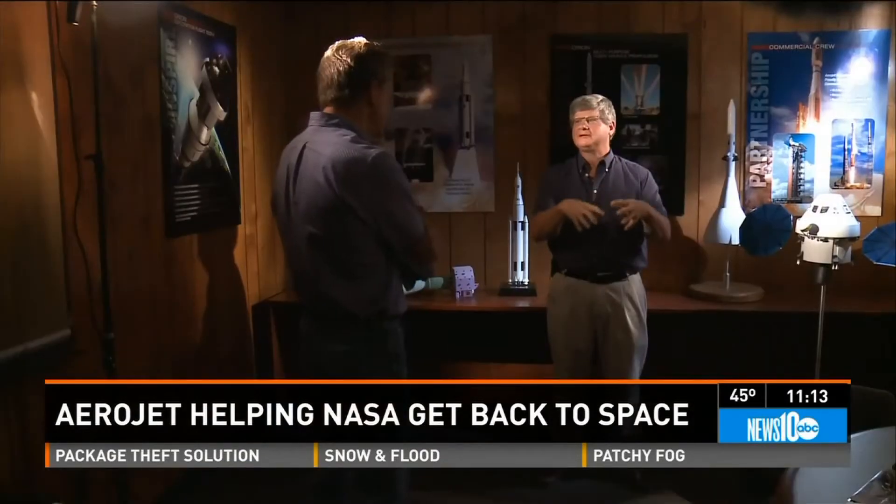Our stuff has to work every time, all the time. Sam Wiley is director of human space development. A 99.9% day is a bad day, because that tenth of a percent — if you don't get it right, you could lose a crew.